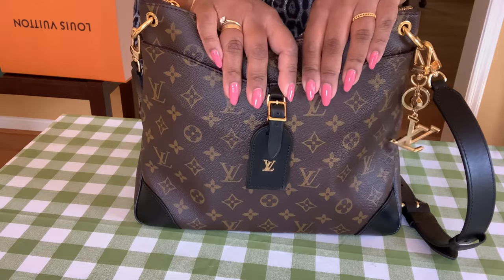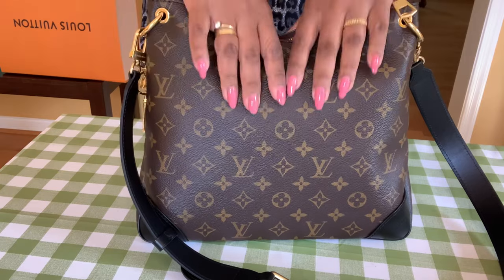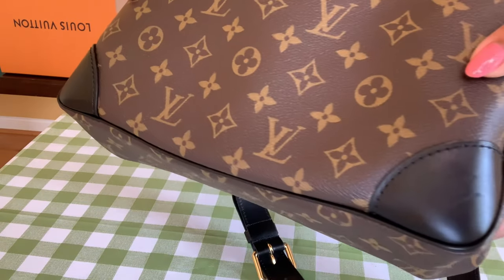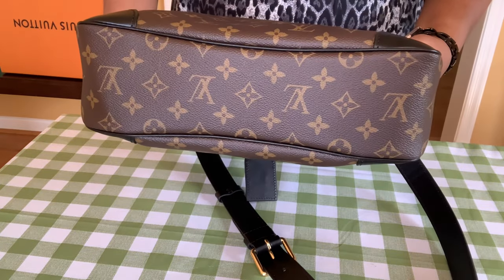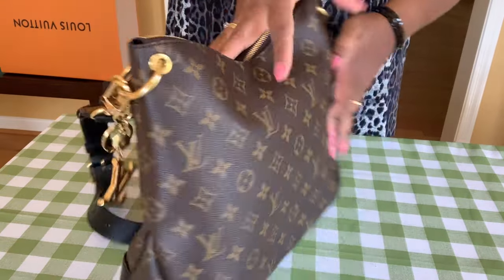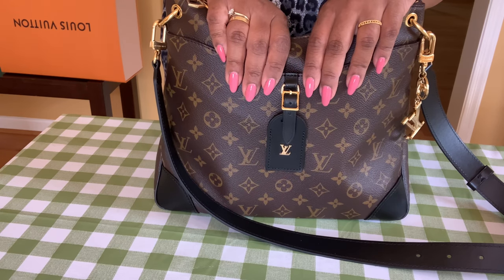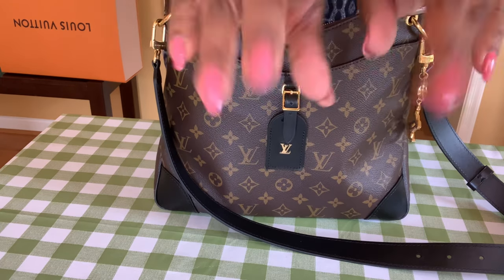The back of the bag is quite plain with a leather trim — pretty thick, nice leather. The bottom is flawless because I don't set my bag on the floor. So a quick hi and bye from the Odeon MM! I hope your week is going well and I hope to see you in the next one. Bye!